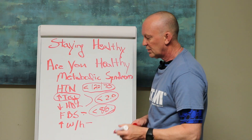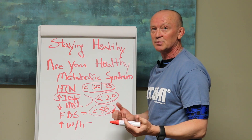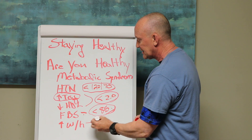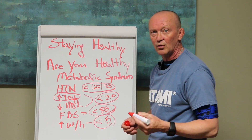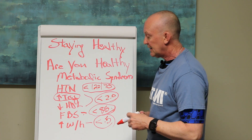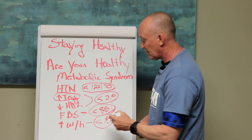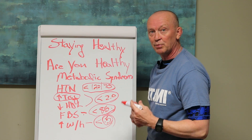Finally, waist-to-height ratio — completely free. All you do is measure around your waist at your umbilicus. You like to see that below 0.5. So 0.5 or less. For me, my waist is 34 inches, my height is 68 inches, so I'm right at 0.5 — something I'd like to improve on personally.